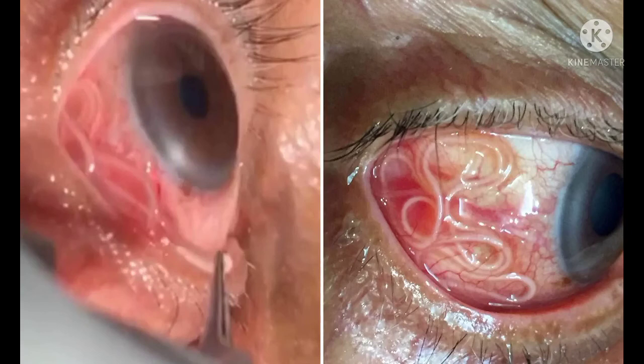The disease is known as microfilarosis or loa loa infestation, also called loiasis.